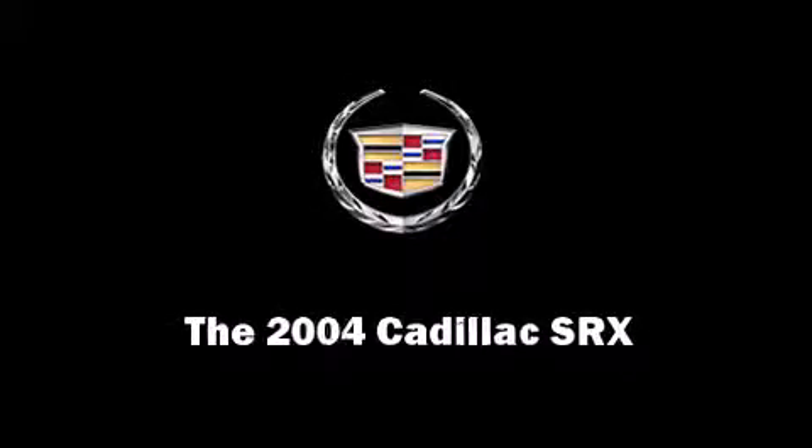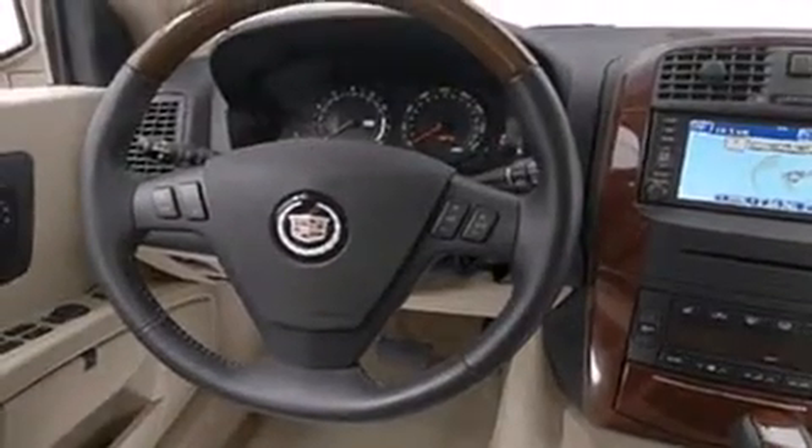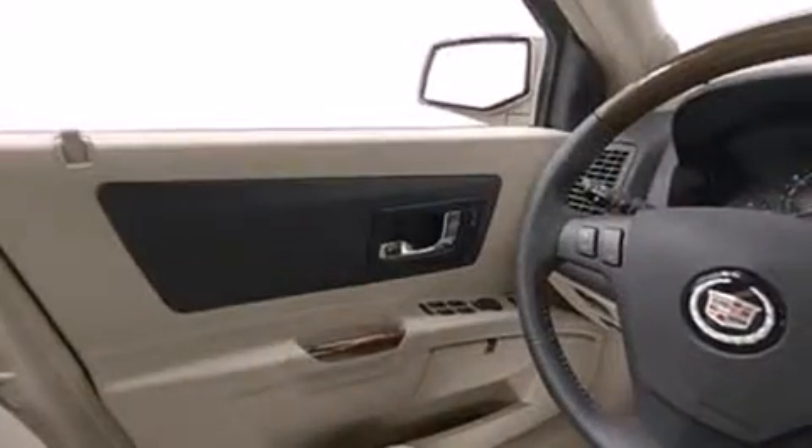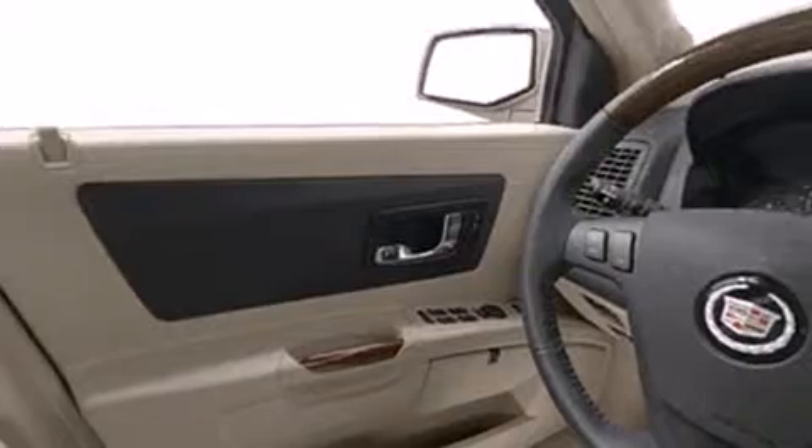Introducing the 2004 Cadillac SRX. A 3.6-liter V6 engine pairs with a sophisticated 5-speed automatic transmission, providing a smooth and predictable driving experience.